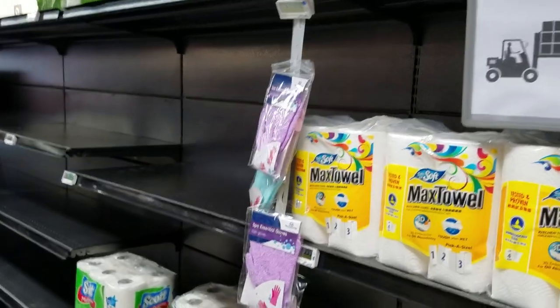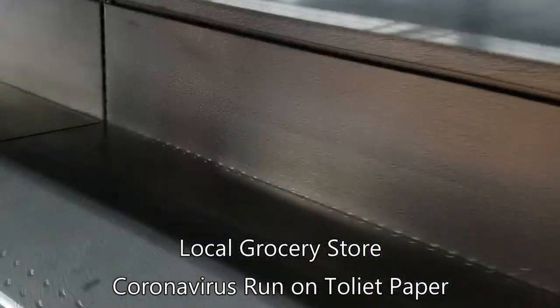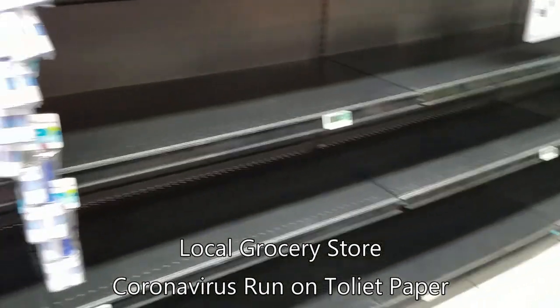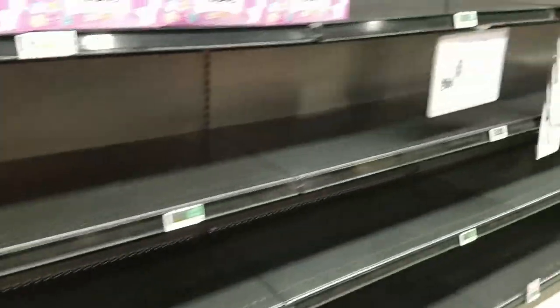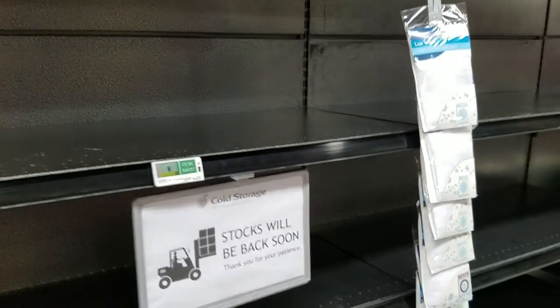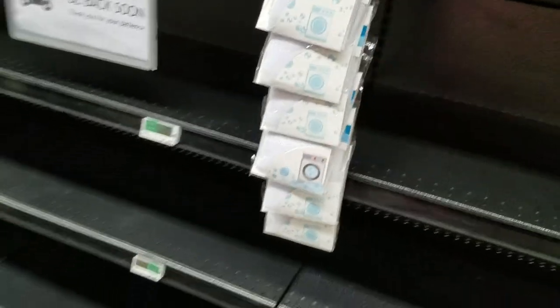There is a bit of a toilet paper shortage. This is where toilet paper would be — you can see there are just a couple of rolls, but the vast majority is sold out. So we're picking up a couple rolls while we can.